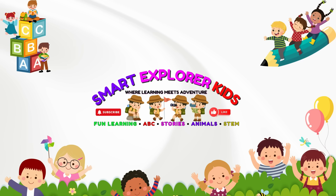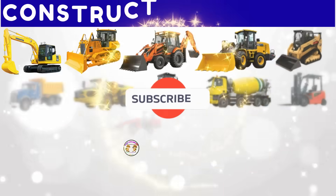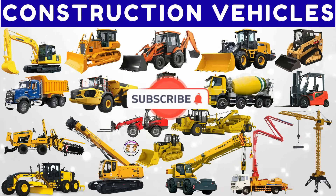Welcome to Smart Explorer Kits. Let's learn about construction vehicles.